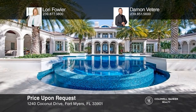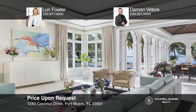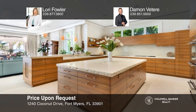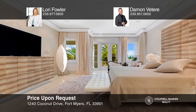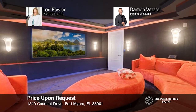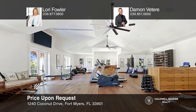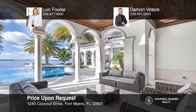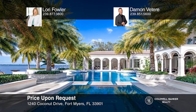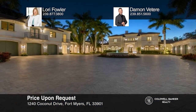Ideally situated on over two acres of private waterfront property in iconic southwest Florida, this estate offers pristine Palladian-inspired architecture, world-class amenities, and bespoke European finishes. Featuring a professional-grade kitchen, a large en-suite primary bedroom, a fully equipped gym, a home cinema and game loft, the estate is designed for year-round indoor-outdoor living with an infinity edge pool, a 16-person jacuzzi, and a private covered boat dock with direct gulf access. Secured and gated, the property also has a three-bedroom guest cottage. Lori Fowler and Damon Viteri can tell you more.